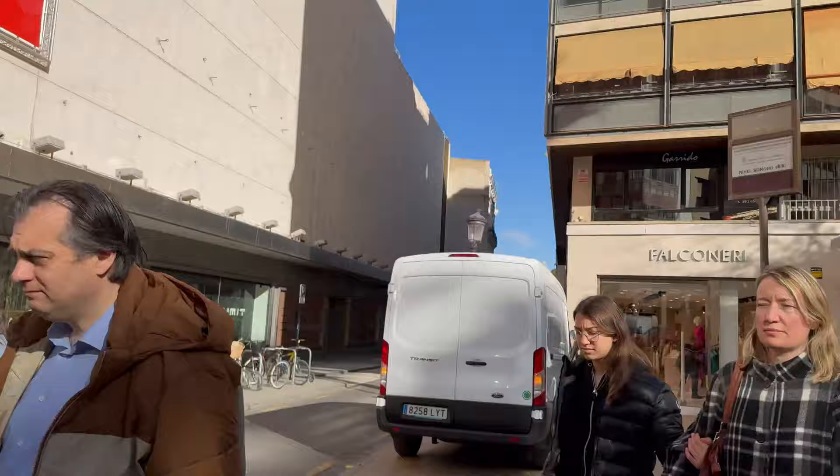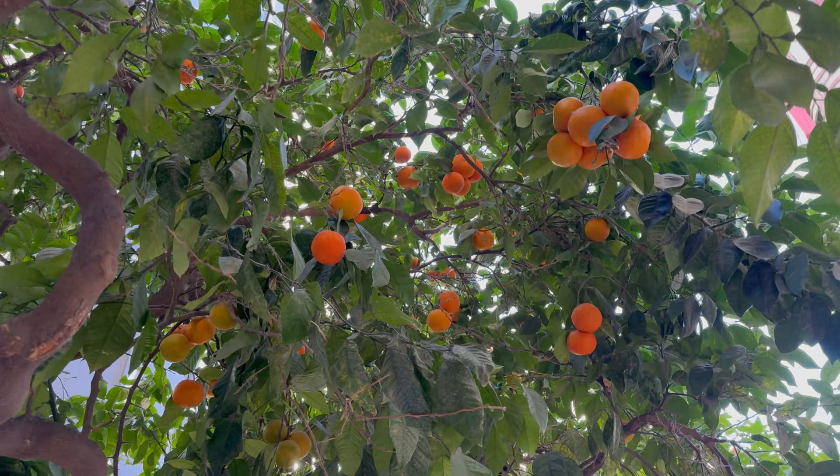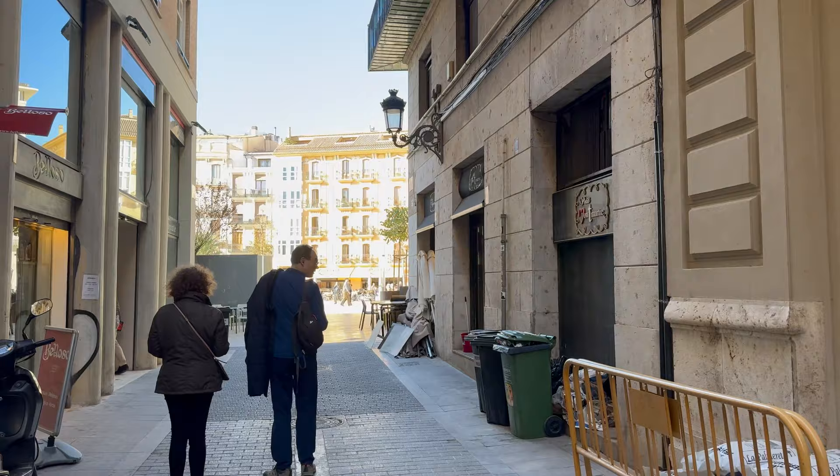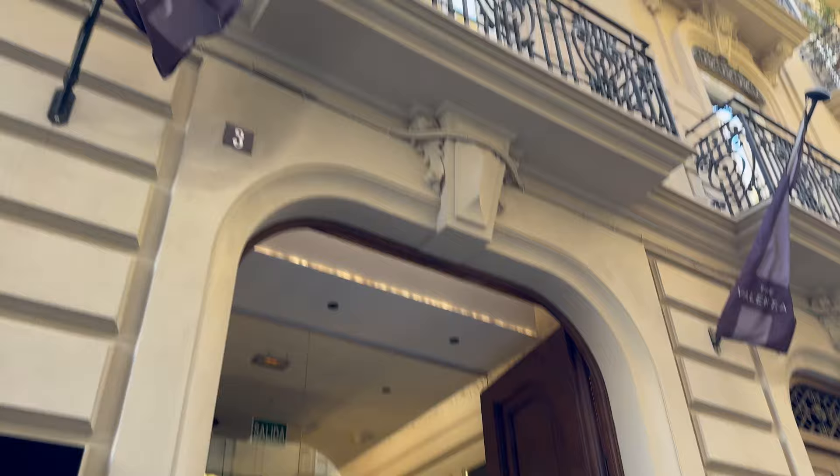We've just come out of the metro and there's so many shops everywhere. We've seen this tree of oranges - look at it, there's loads of them! The whole street. We've just walked through the city and we've arrived at our hotel.